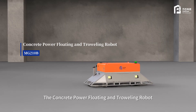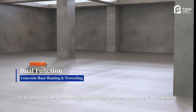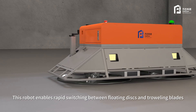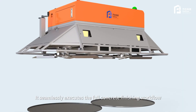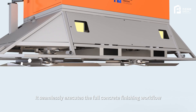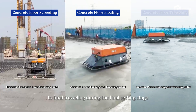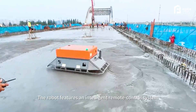The Concrete Power Floating and Troweling Robot is a construction robot designed for dual-process concrete floor finishing. This robot enables rapid switching between floating discs and troweling blades, seamlessly executing the full concrete finishing workflow — from slurry surfacing during initial setting to final troweling during the final setting stage.